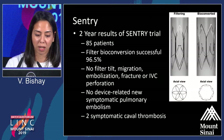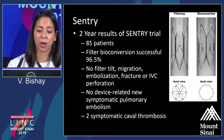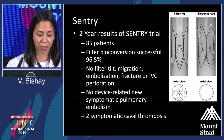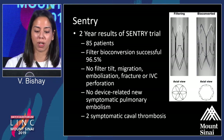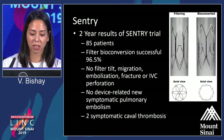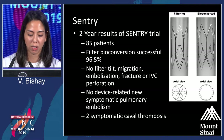Two-year results are pretty promising. In 85 patients, the majority were placed for contraindication to anticoagulation. The vast majority converted — though some did not, which is worth noting — over the two-year period. There was no filter tilt, migration, fracture, or IVC perforation, no new pulmonary embolism instances, and there were two symptomatic caval thromboses in the first month.